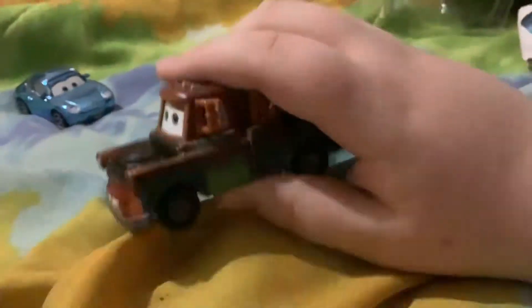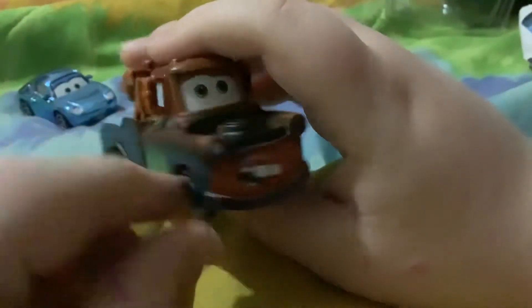So here's Mayer's back package. Very cool. He's a tow truck and there's a tow cable right there. On the right plate it says A113, and on the side it says Tow Mayer Towing and Salvage, Radiator Springs.